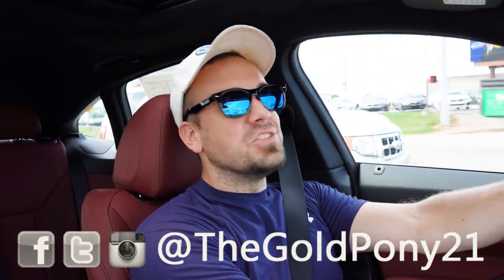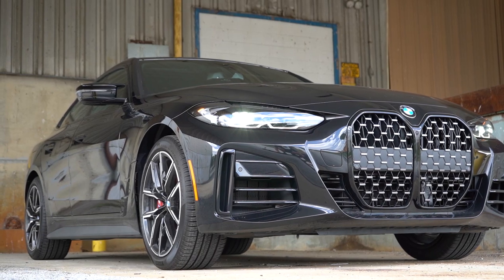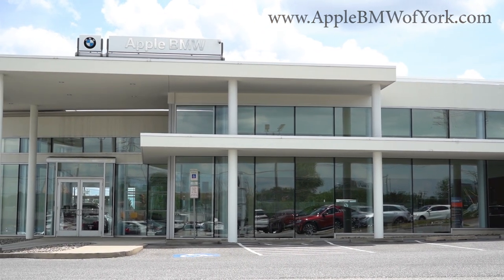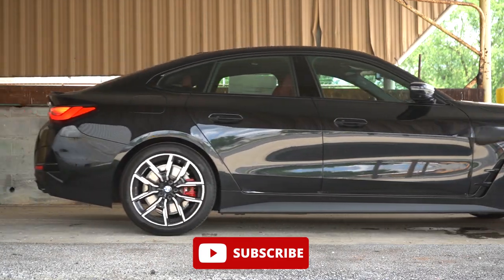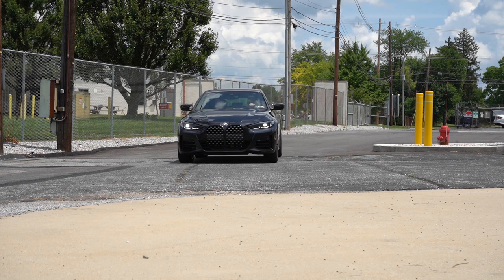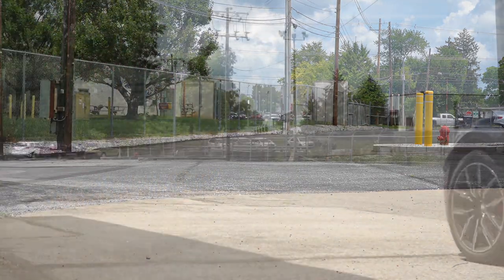What is up you guys, welcome back. I'm Gold Pony — I do new car, truck, and SUV reviews on YouTube. Today we're in the brand new 2024 BMW M440i Gran Coupe, courtesy of Apple BMW in York, PA. Check out the link in the description for their inventory. We're reviewing this one because it's an extremely good-looking sedan slash gran coupe, and there's some exciting new tech for the 2024 model year.